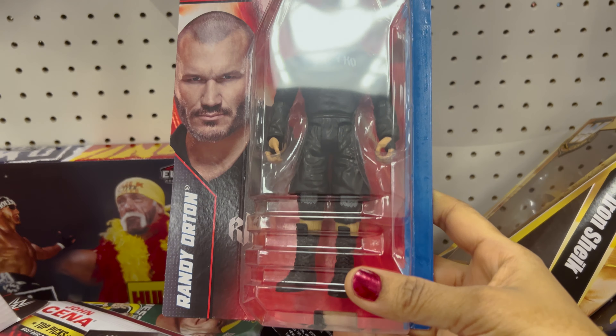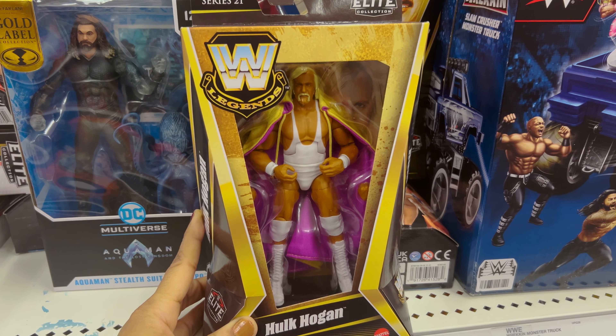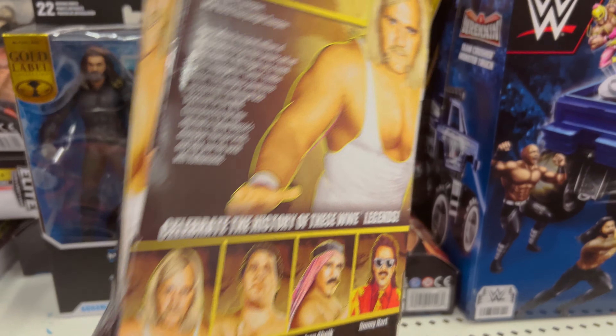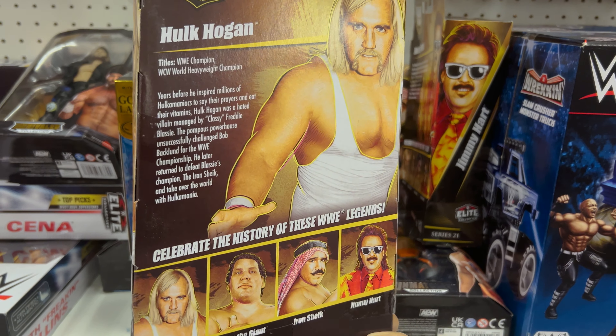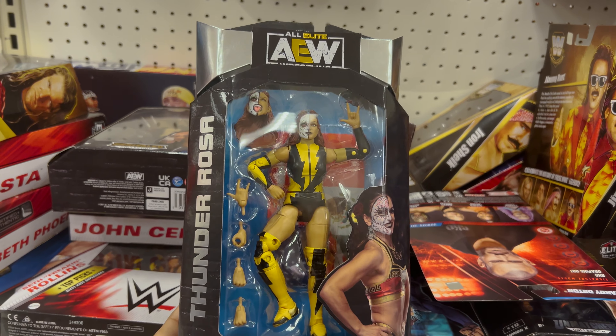Next we have from the Royal Rumble series, Bret Hart. Then we have from the Royal Rumble, Batista. And now we have one of the most popular ones — Roman Reigns.